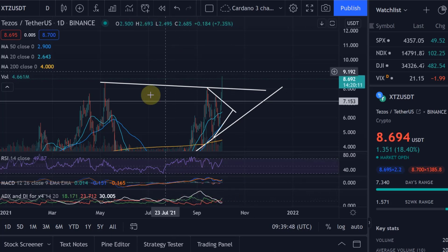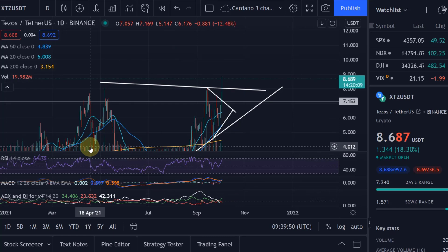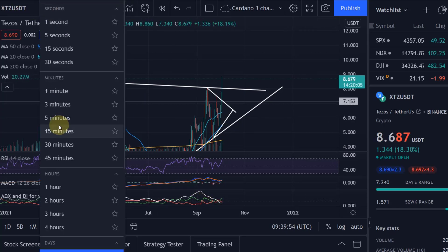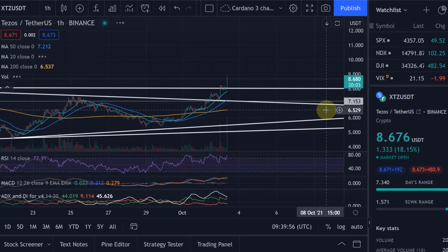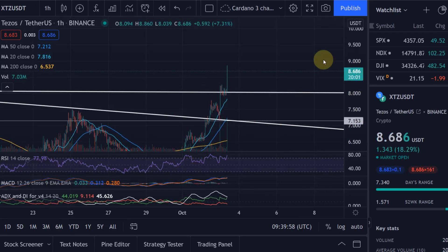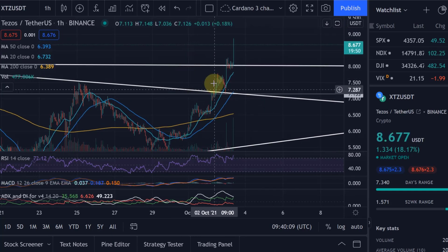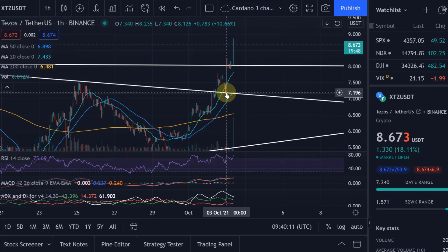The ADX line is currently still sitting in a range market, but we made a bullish cross on the directional movement index lines, so that's positive. On the hourly chart, that is the resistance at $8 that we talked about — we found resistance at the $8 line I mentioned in the previous video. When we broke out of that triangle, we saw a retest very nicely and very accurately, a retest of that line.